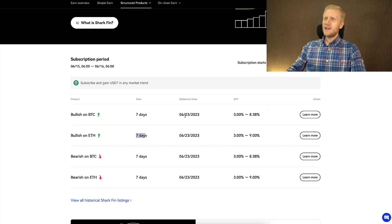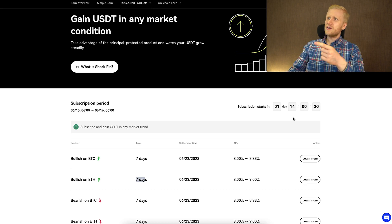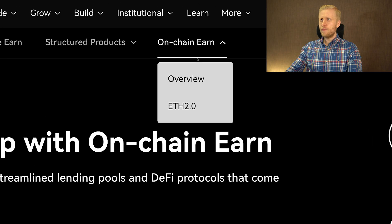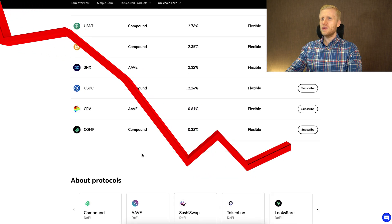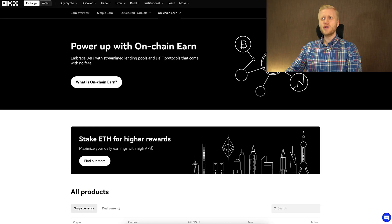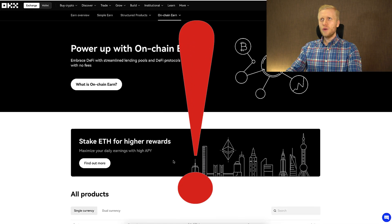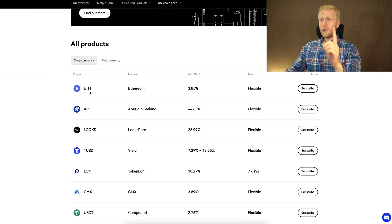Here it shows the term for these investments, the settlement date when you will receive the money, and the subscription period — when you can start each investment. Usually there is a countdown showing when the next subscription period starts. Next, there are on-chain earn products, also known as staking products — for example, Ethereum staking and various altcoins. Many of these are losing value very fast, so I don't focus on them anymore, and many products are relatively centralized.